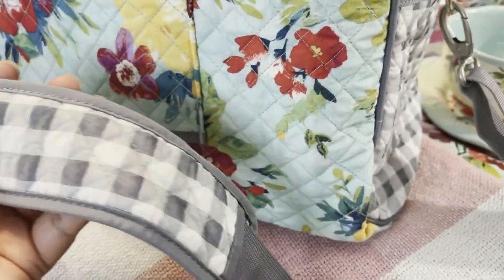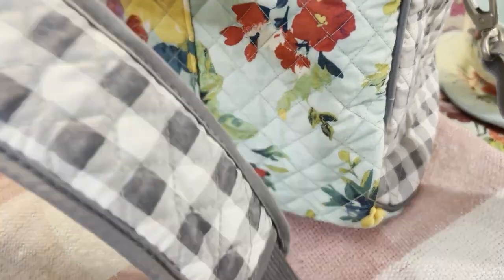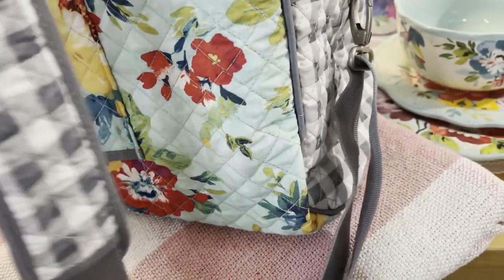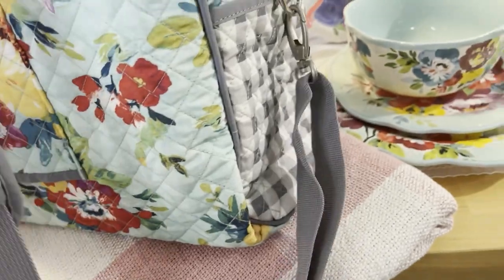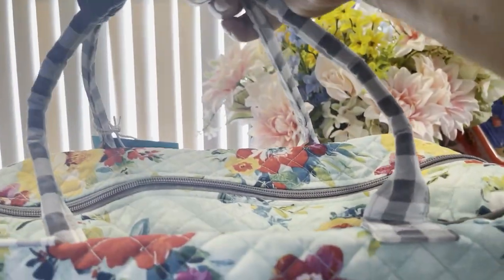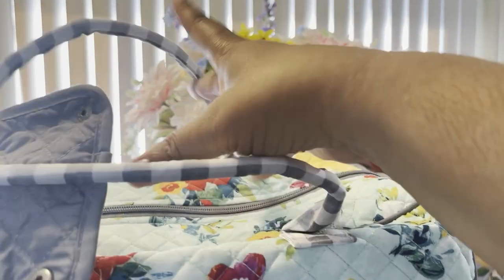This is the removable shoulder strap. It has a shoulder rest pad so it doesn't dig in, and it moves up and down so you can adjust it for comfort. It's in gingham — I love that she added that touch on the strap. You can take the handle completely off and just grab the bag by the top handles. There's an easy-to-unsnap button to open the main compartment.